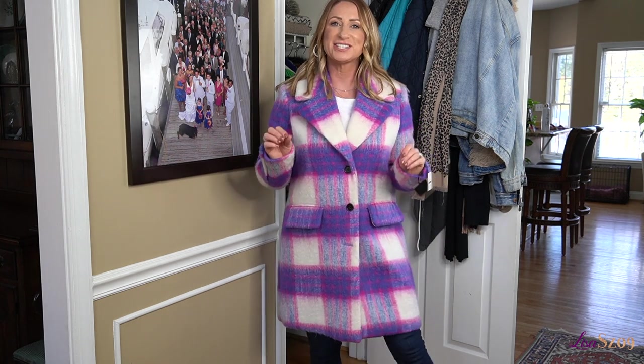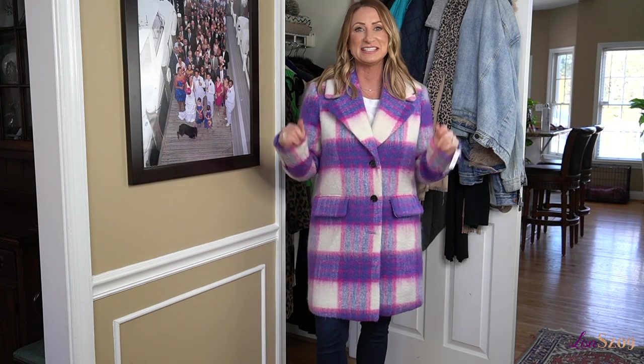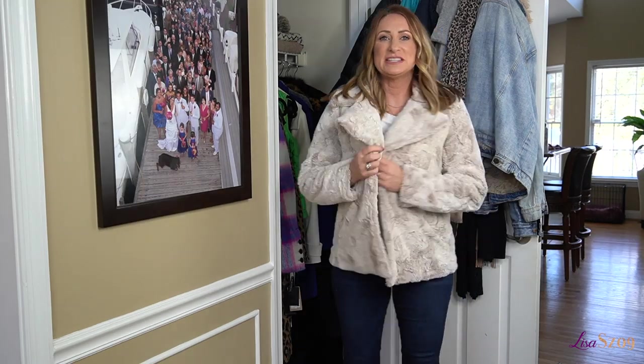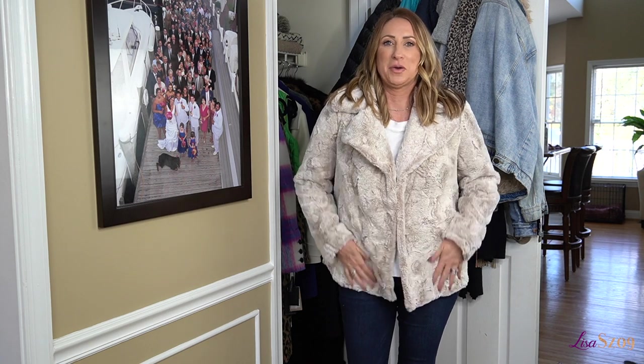Then another coat from the Nordstrom Anniversary Sale — this one is just so me. It is so fun; it's just a statement coat. It's not going to be for everyone, but this is definitely all me. Last up is this coat here — it's kind of a shorter version of the gray and leopard one.